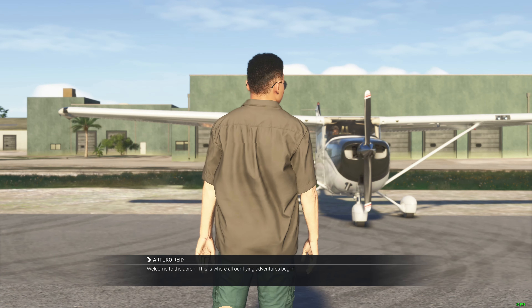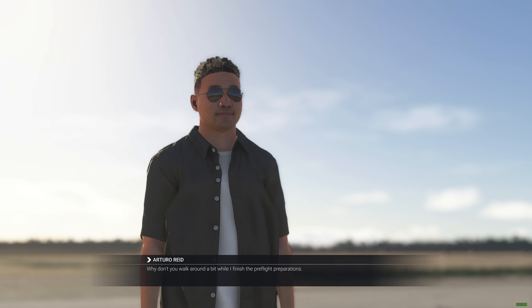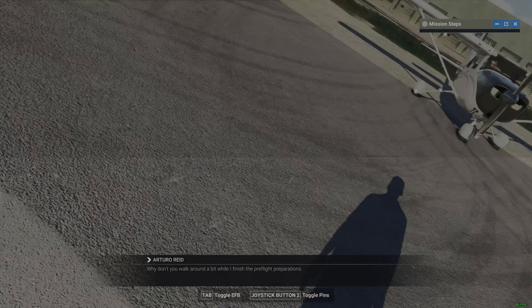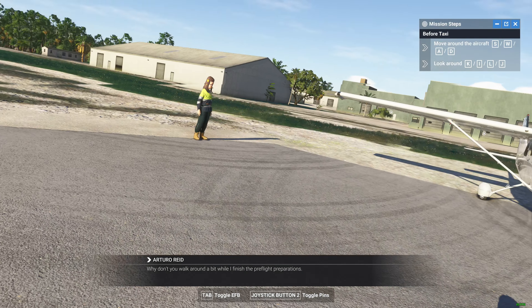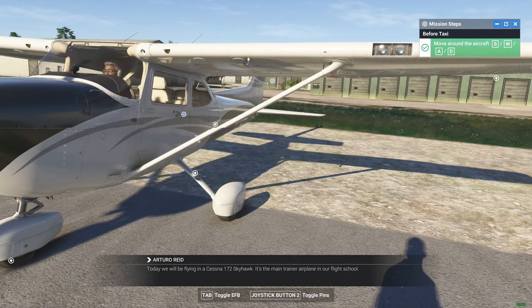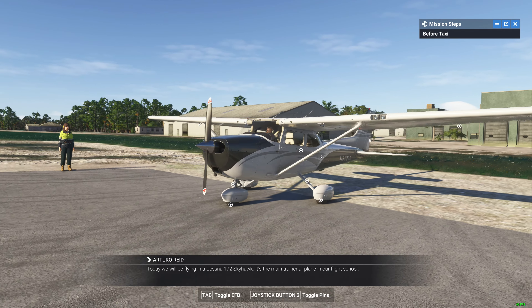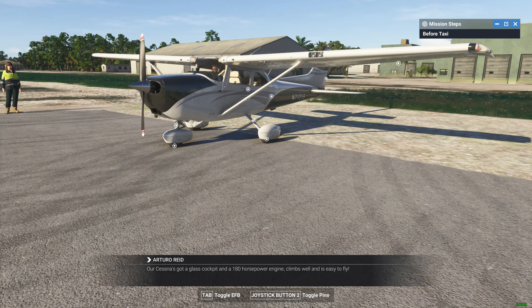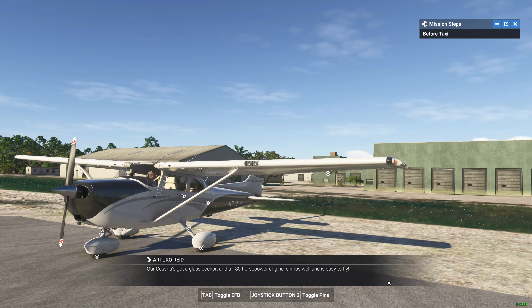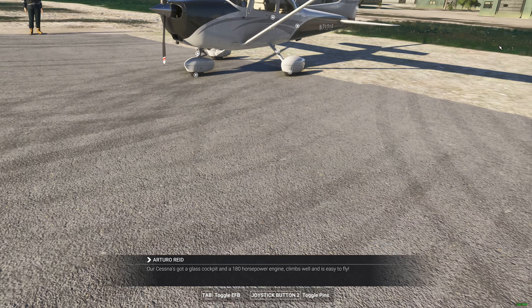Welcome to the apron. This is where all our flying adventures begin. Why don't you walk around a bit while I finish the pre-flight preparations? Today we will be flying in a Cessna 172 Skyhawk. It's the main trainer airplane in our flight school. Our Cessna's got a glass cockpit and a 180 horsepower engine. Climbs well and is easy to fly. It's one sweet ride.